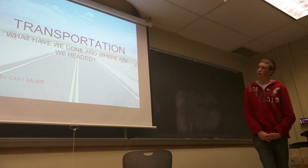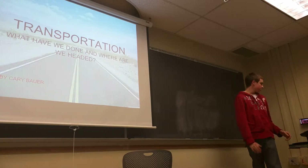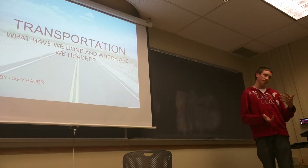I kind of wanted to take a look at a bit more of a specific segment, and that is transportation. So I want to take a look at a brief history of it, where we are currently, and kind of where we're headed as a society in the future.